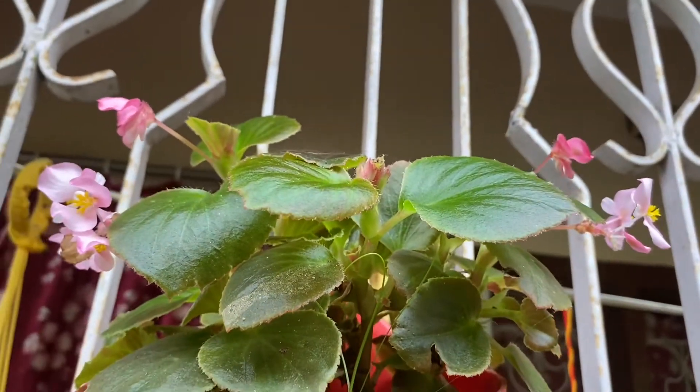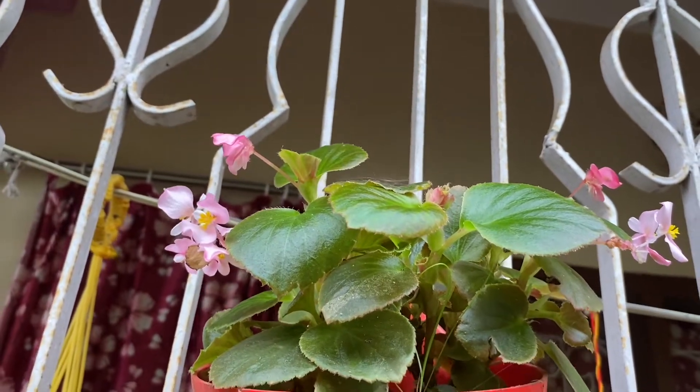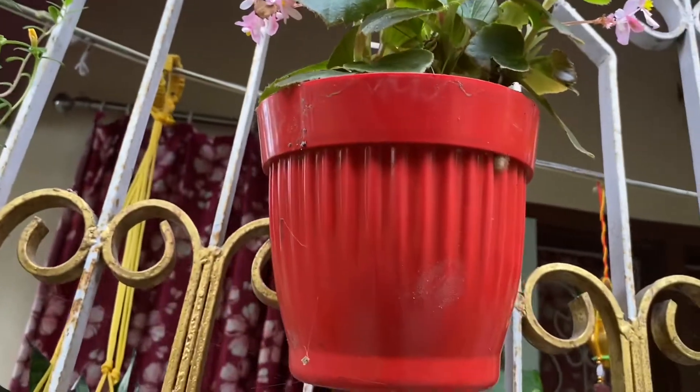This is a pink begonia. I have put it on the balcony so it doesn't come in the rain. I have put it in a hook pot.